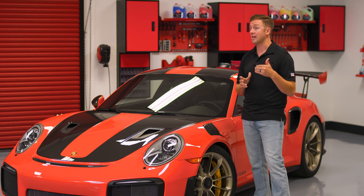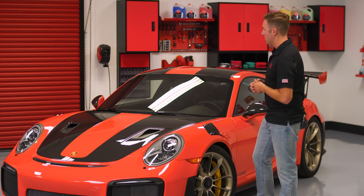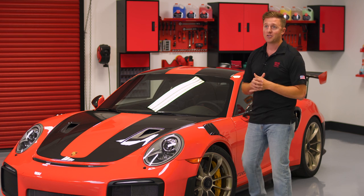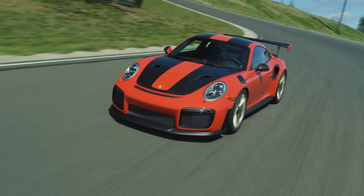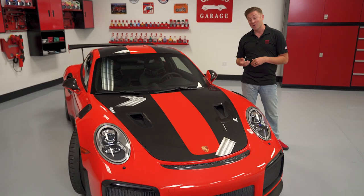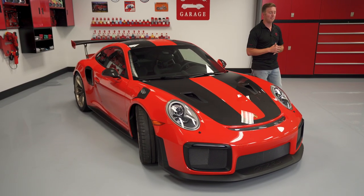When this car first came out, it set the Nurburgring lap record. It has since been bested and then bested again by the MR version of this car, so two GT2s are in the top three of the Nurburgring production lap record as of 2019. A lot of previous GT2s just had a lot of power, wings, rear-wheel drive, and were widowmakers — dangerous cars that weren't perfectly balanced like this car has become. Chris Harris said that this car essentially should be called the Grim Reaper as opposed to the Widowmaker because it is slightly more dangerous, but at the same time it's got all the accoutrements to be extremely balanced.